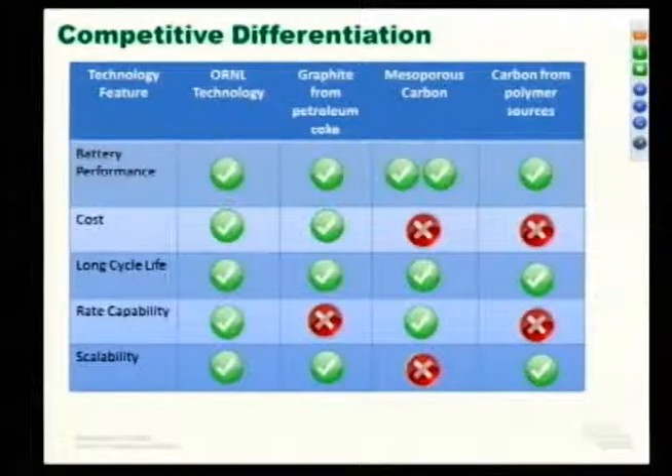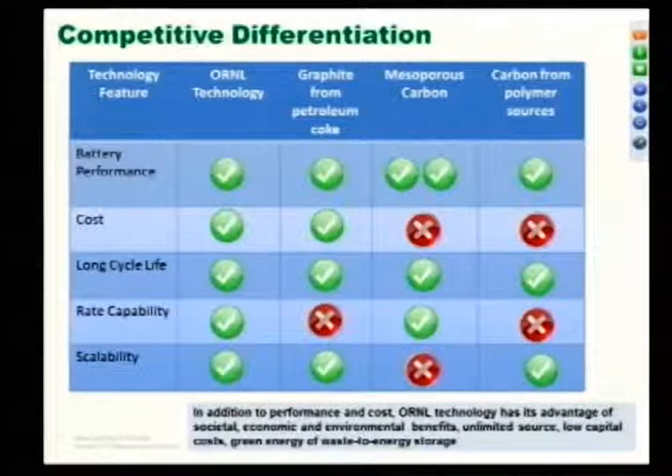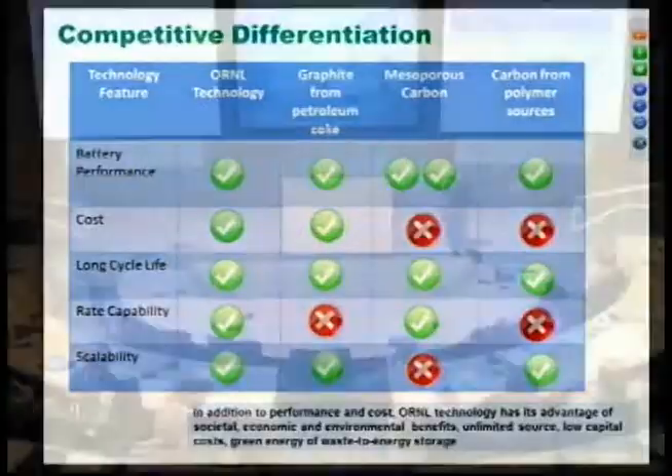Looking at our competitive differentiation: there are many different kinds of carbon available in the market, like mesoporous carbon from polymer sources that may have higher capacity. But with respect to cost, rate capability, long cycle life, and scalability, our technology will stand out. Additionally, this ORNL technology offers societal and economic benefits — you don't want to pile up millions of recycled tires. We have great environmental benefits and an unlimited source. You can build small factories to recycle tires, pulverize, acid-treat, and get the material with low capital cost.